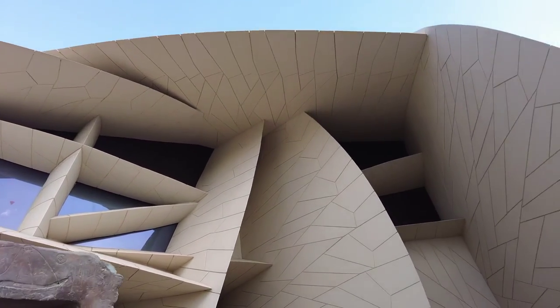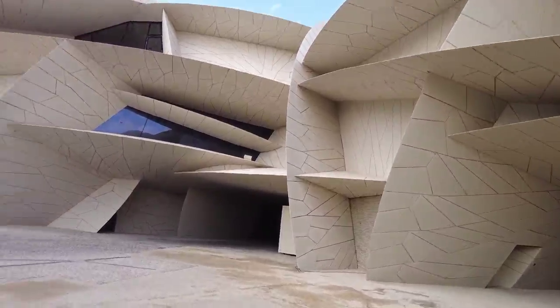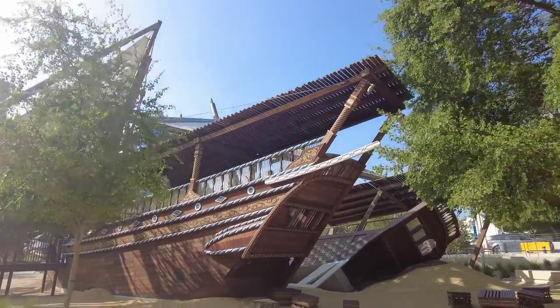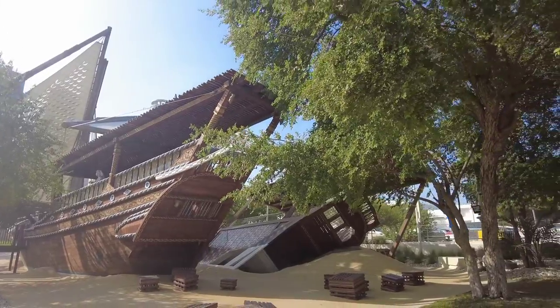Made up of a steel frame clad in fiber-reinforced concrete, the discs were designed to provide plenty of shading in the notoriously hot climate of the Qatari Peninsula, along with being a reference to the desert landscape of the country.